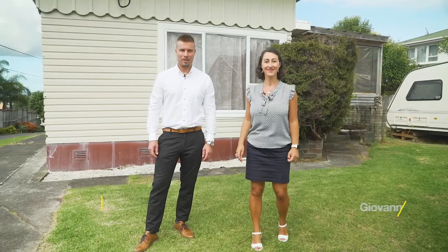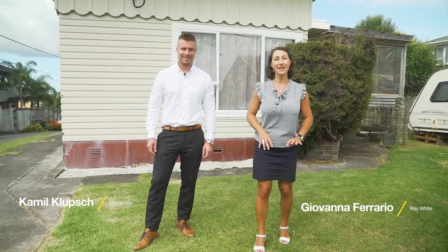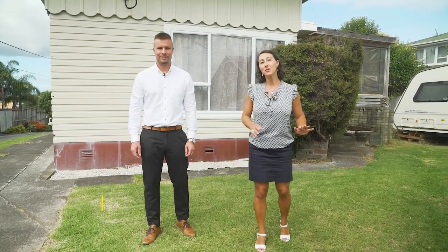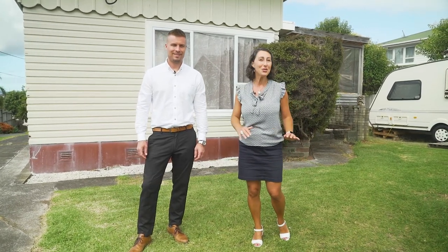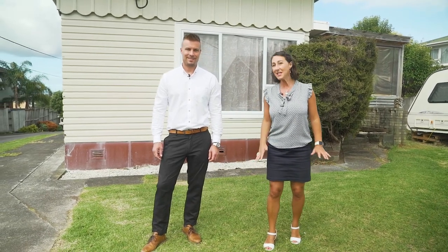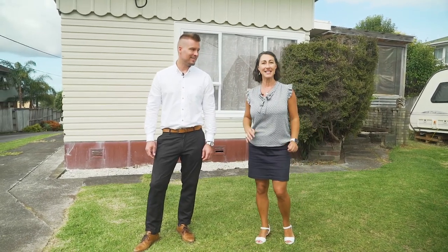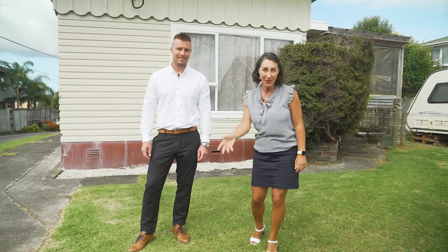Hi, I'm Giovanna and I'm Camille. Welcome to 75 Royal Road in Massey. This home is like the wardrobe in Narnia — it looks smaller from the outside, but when you open the door it's a new world and a very spacious home. With six bedrooms, this home is perfect for families getting together or even two families living together. Let's go and check it out.